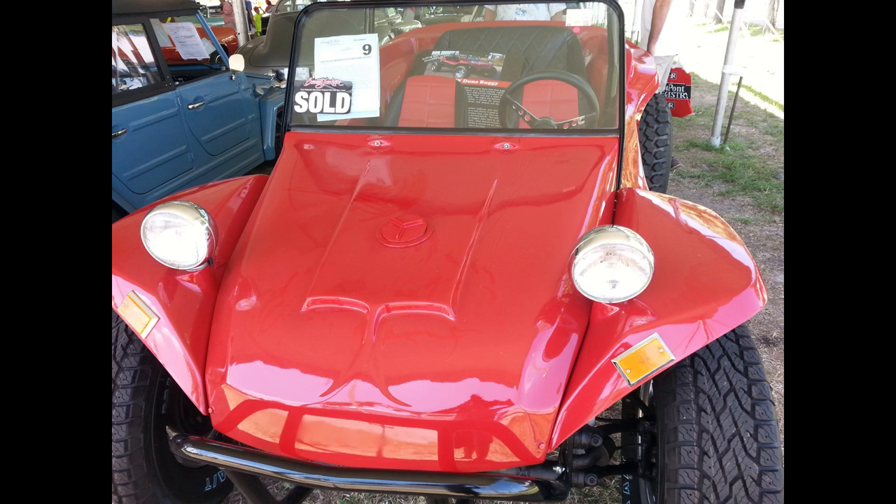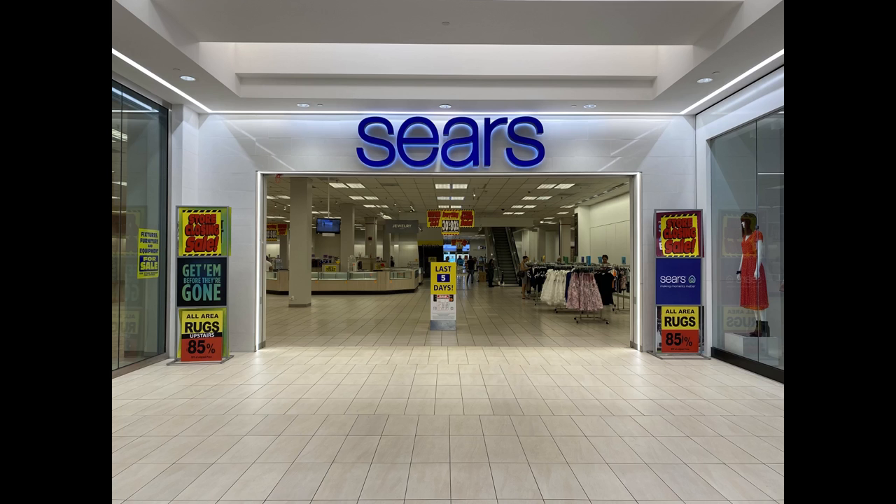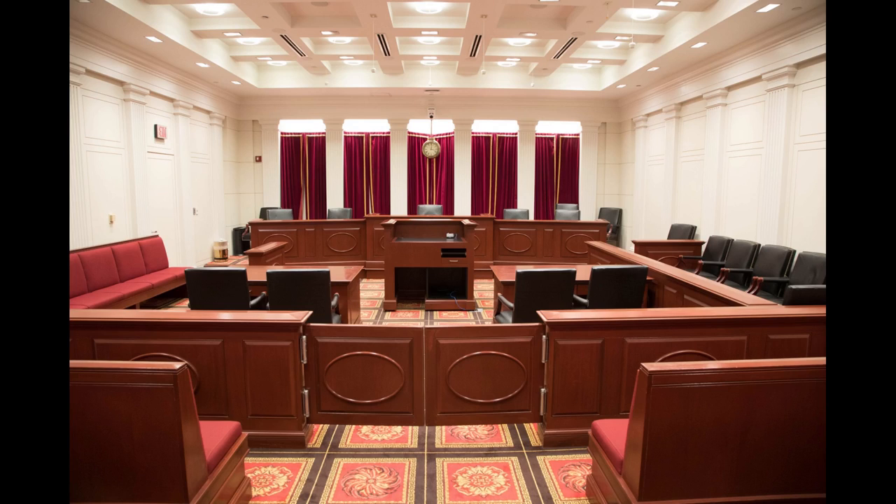There was another problem brewing. Other people were basically making counterfeit fiberglass bodies — in dune buggy world they're often referred to as Manx clones. Some were good quality; others were really shoddy with thin fiberglass. There were hundreds of companies making fiberglass bodies, and even Sears sold a kit. Mr. Myers had a patent and tried to sue, but the rulings didn't go his way.